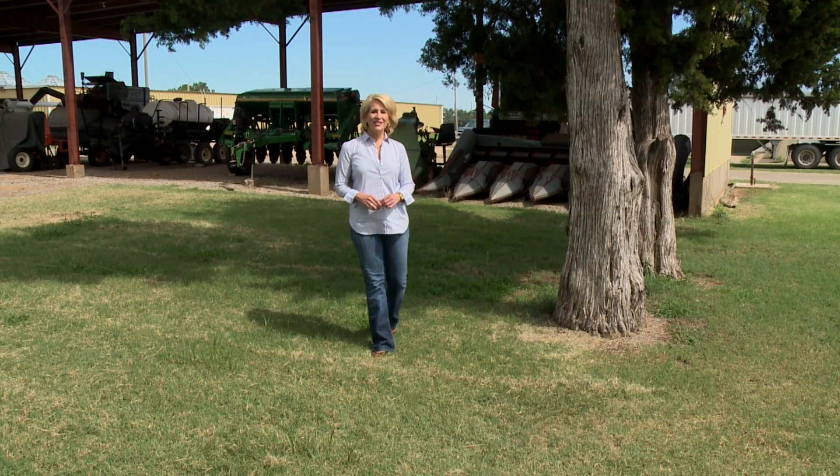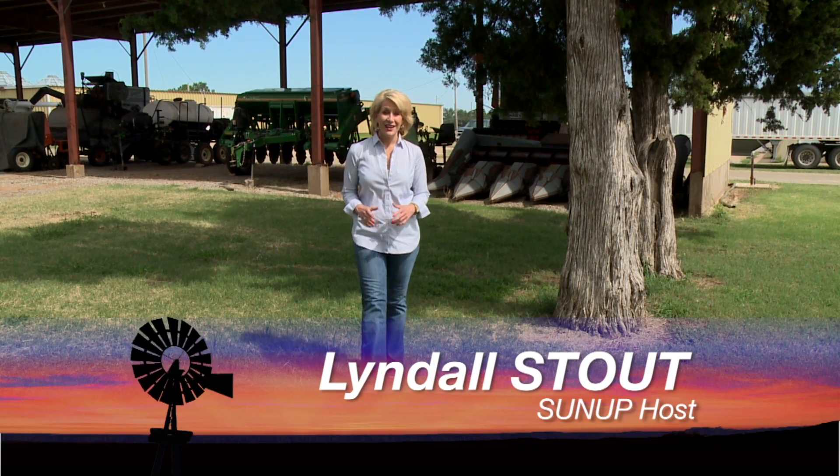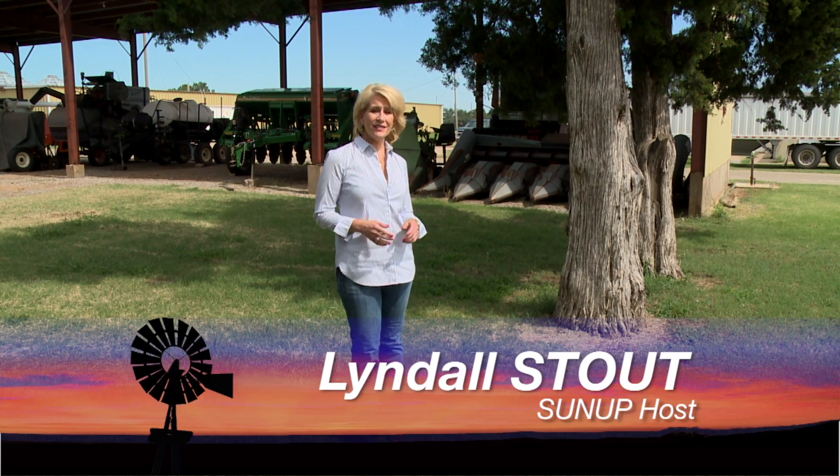Hello everyone, and welcome to SUNUP. I'm Lyndall Stout. Our summer heat has finally arrived in Oklahoma, and with it some concerns about cattle. For perspective, SUNUP's Dave Deacon talked with our livestock behavior specialist, Michelle Calvo-Lorenzo.